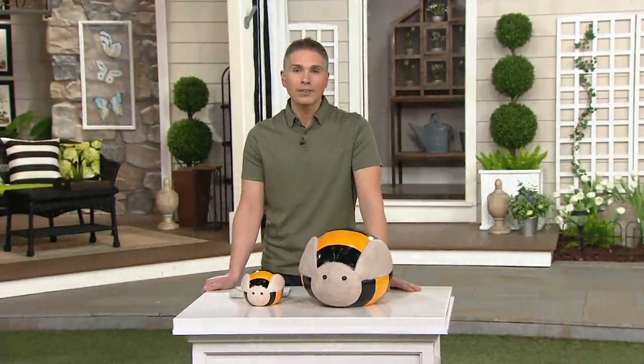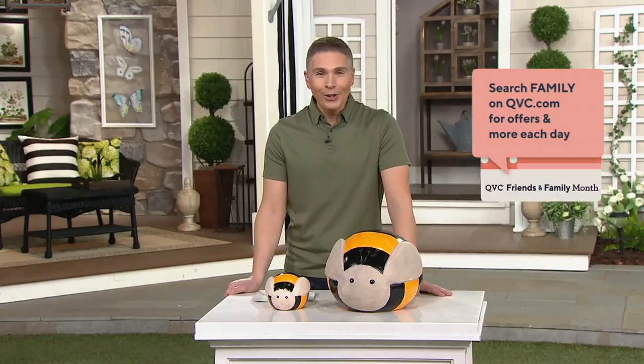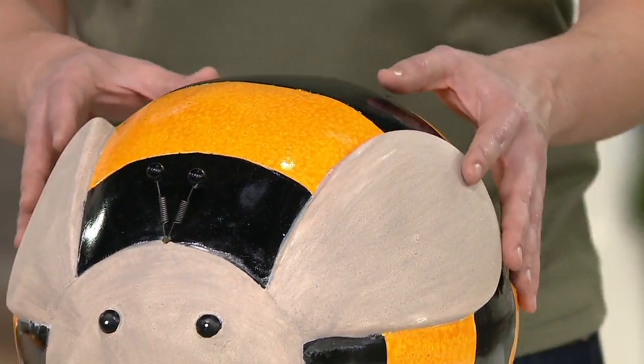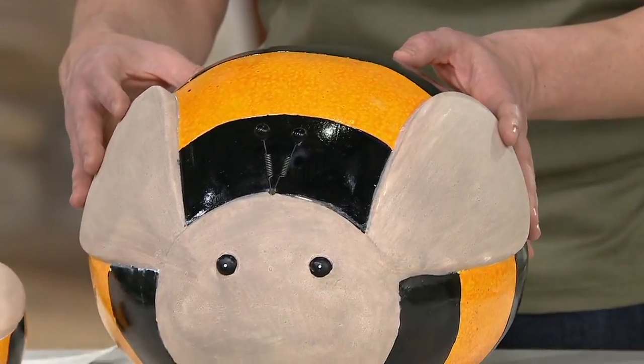And they come from Plow and Hearth. This is a brand that's been around since 1980, bringing fun, whimsical, different items to your gardens and outdoor spaces. I love that they also bring great ways to decorate our homes for the holidays. You know them for the spinners that have been very popular here at QVC.